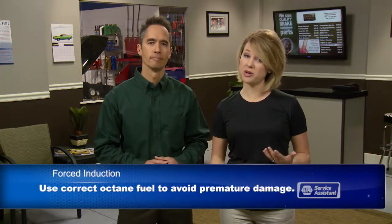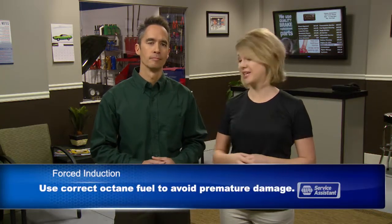Another important factor is the proper grade of fuel. These engines experience extra pressure in the engine as the fuel and air is compressed. Using fuel with too low of an octane rating could cause premature detonation, which can lead to expensive damage.